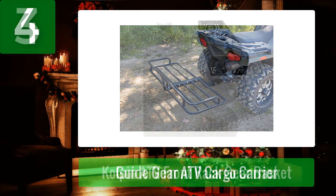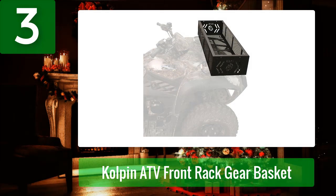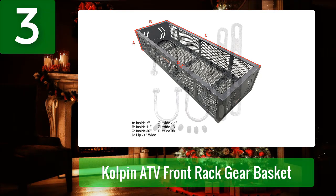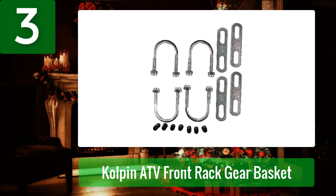Number three: Kolpin ATV Front Rack Gear Basket. Do you have cargo you'd just as soon keep up front in plain sight while you ride? Kolpin offers this front-mounted ATV cargo carrier to do just that. Sized just right to sit ahead of the handlebars on most production ATV models, it can hold up to three five-gallon buckets, essential tools for the field, or whatever else you need to transport.